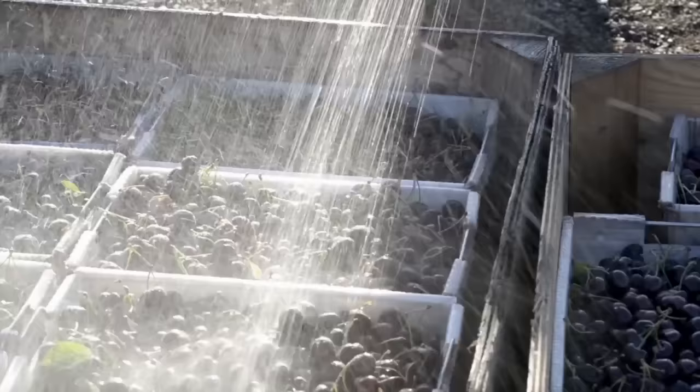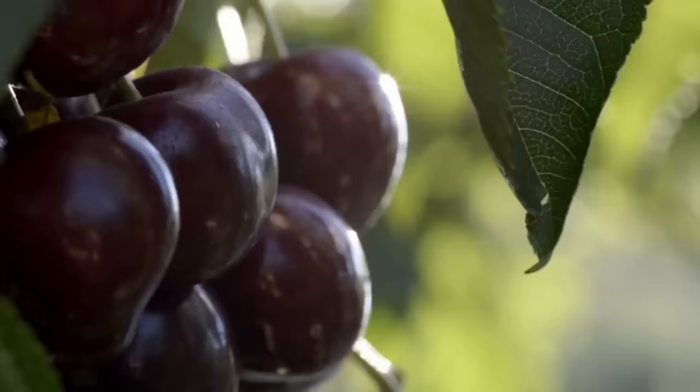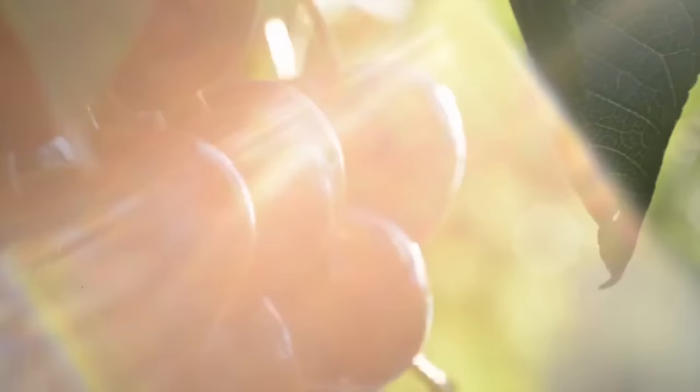We produce half the tonnage per acre compared to other orchards, ensuring each cherry is packed with more nutrients, more sugar, and more flavor.